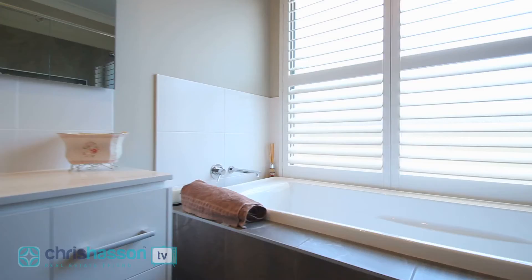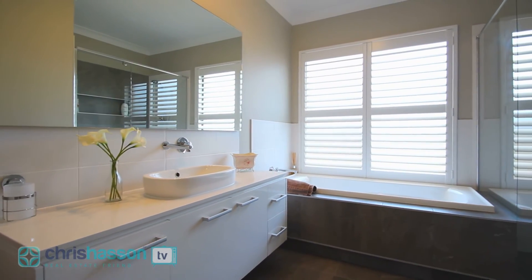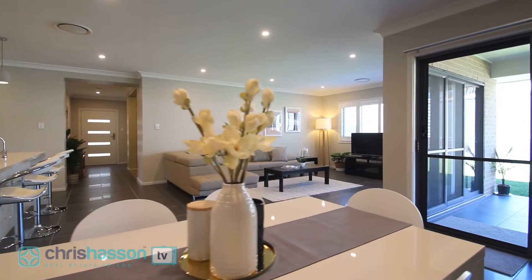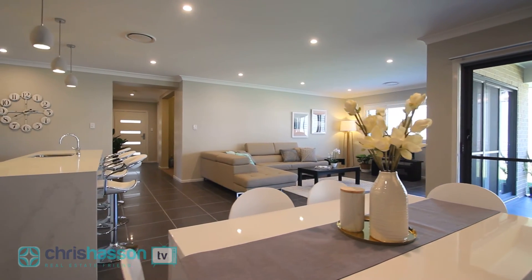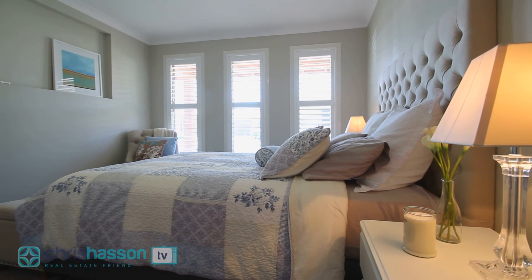With a plethora of intelligent design features and the benefit of single-level easy-care contemporary living in a quality neighbourhood, you'll realise you've created your dream lifestyle. A discerning decision that just feels good.